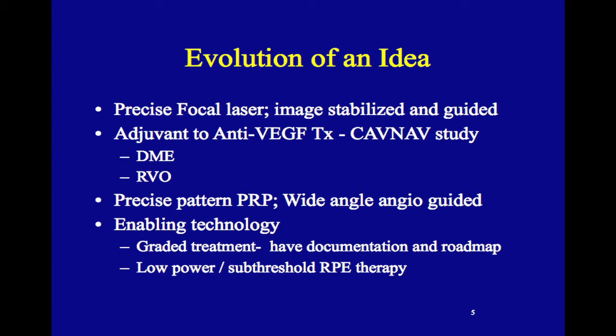This is a very precise focal laser with image stabilization and guidance. For those who don't know how it works: you load the angiogram into the machine, mark the lesions of interest, and it is overlaid onto the living patient's fundus. It is image stabilized, and the computer moves your laser spot from point to point. You activate the laser and even if there is movement, you are treating the precise location you want to treat.